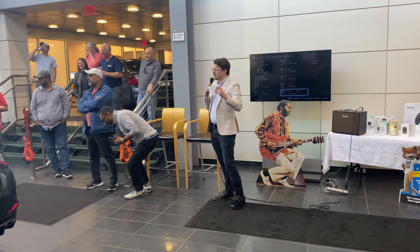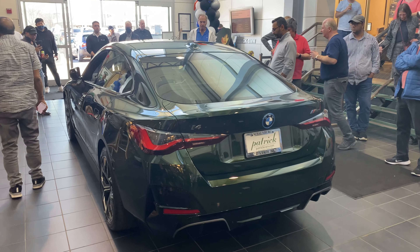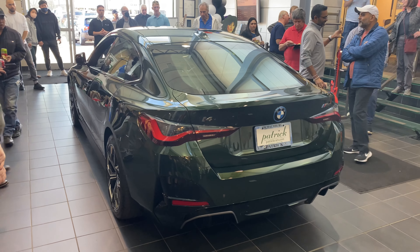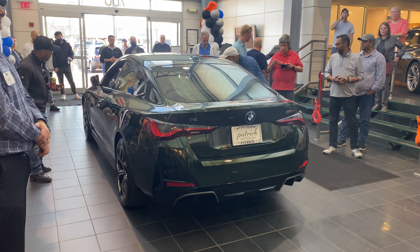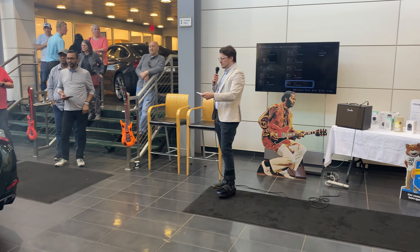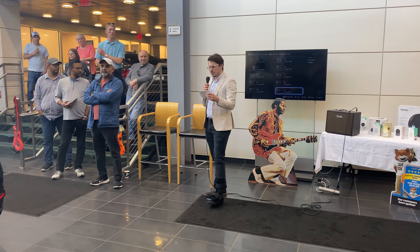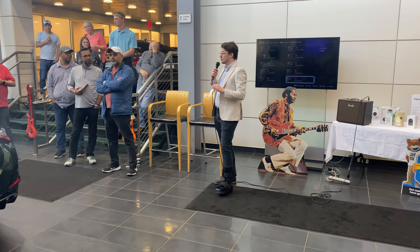We also have the 40i. The big difference between these two, not only with power, is that initially the 40i will only be available in a rear-wheel-drive platform, whereas the M50 — like this car you see in front of us — is going to be all-wheel drive. The first question that anybody inevitably asks about EVs is going to be range. For the 40i, this is a lower powered rear-wheel-drive car, we're looking at between 282 and 301 miles to a full charge.